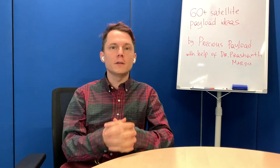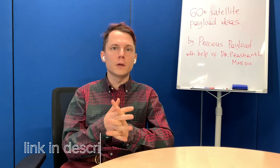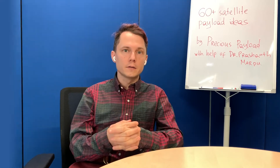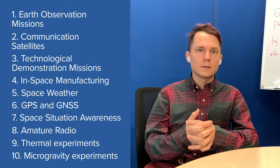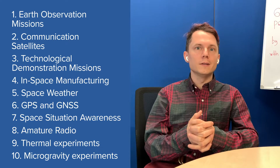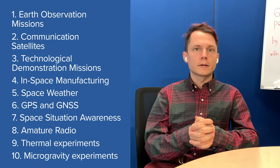Today I'm giving away more than 60 payload ideas for your first satellite project. I'm going to talk about my favorite ones here in the video, but in the description we're going to have a link to a database of all the payload ideas across 10 different categories, allowing you to choose your favorites. If there's a lot of interest, I can record further videos going into more details and examples of missions that could be done with a particular technology.